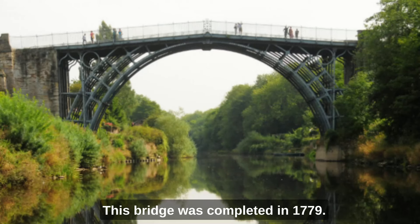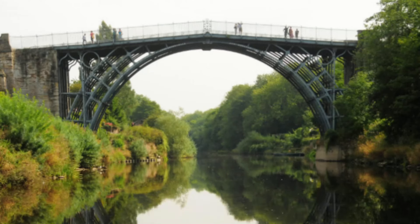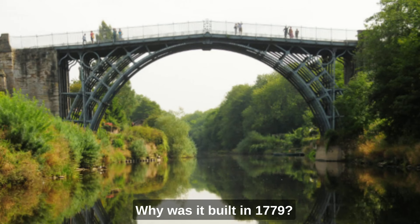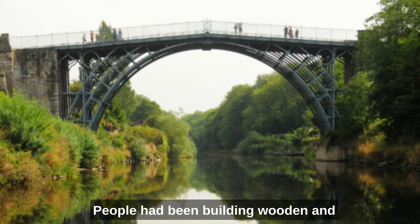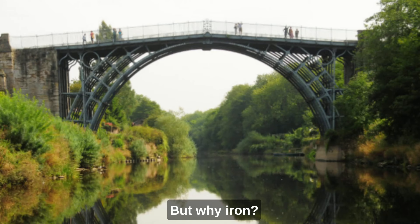This bridge was completed in 1779. It was the first iron bridge in the world. Why was it built in 1779? In fact, why was it built at all? People had been building wooden and stone bridges for thousands of years. But why iron, and why then?